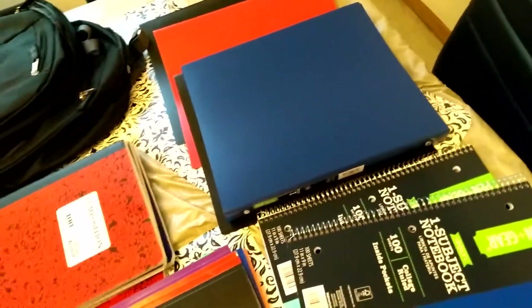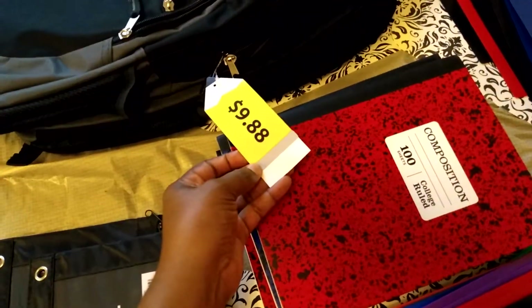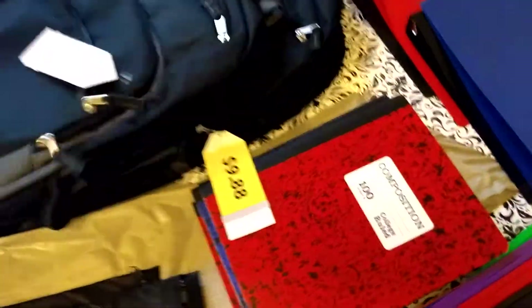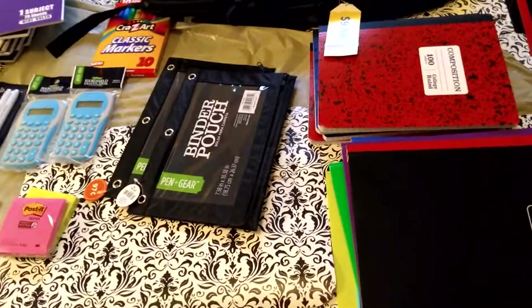I know they might need more, but like I said, the first day of school you don't do much — this gives me enough time to get what they need. I also got them two book bags; they were $9.88. They wanted solid black but I got them two in the same color — blue bags.